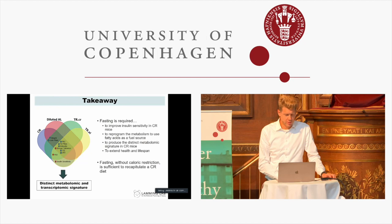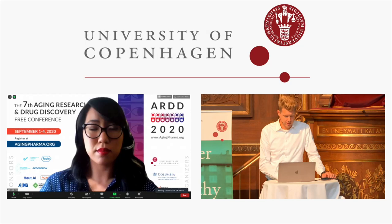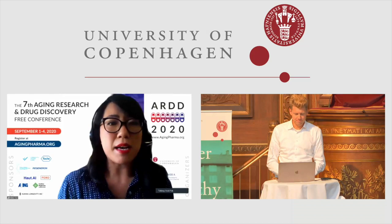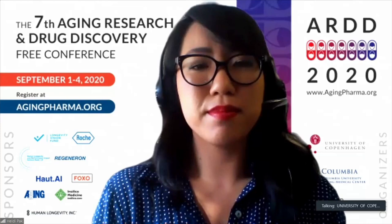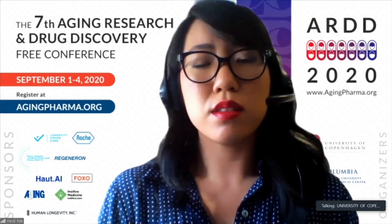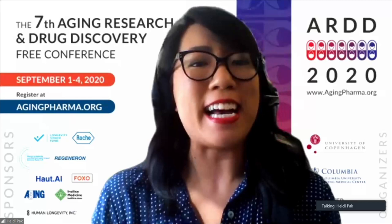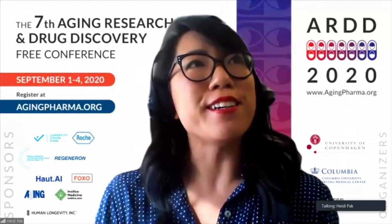Thank you very much, Heidi — really a great talk. We have a question from Sarah Mitchell asking whether the data presented is from males or females. The answer is males only. A follow-up question: is time-restricted feeding dependent on diet composition — for example, would restricting branched-chain amino acids also benefit from time restriction? That's a great question; I don't think anyone has looked into combining branched-chain amino acid restriction with calorie restriction in this way, so we'll hopefully know in the future.